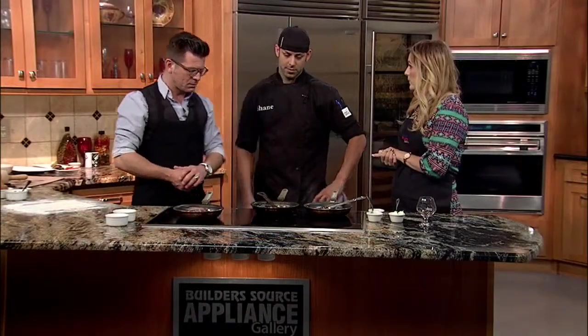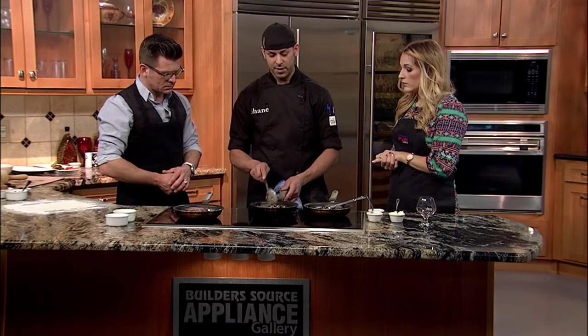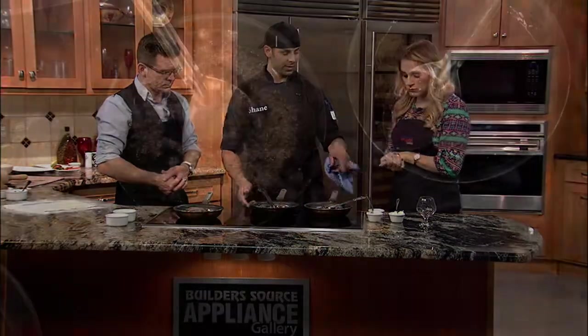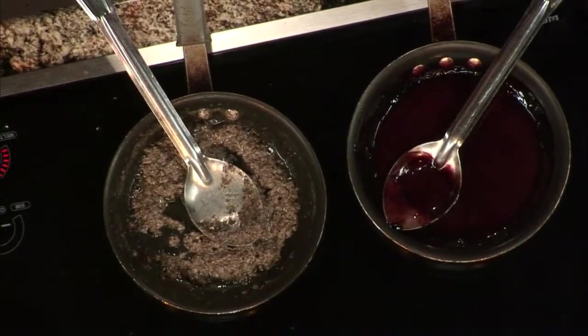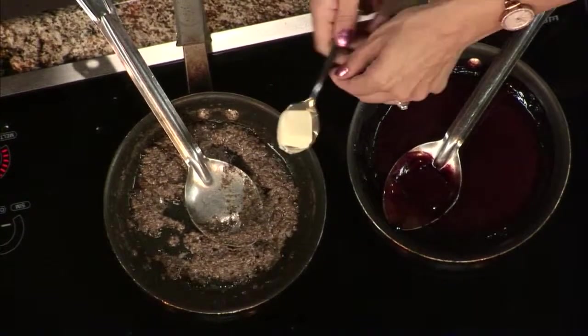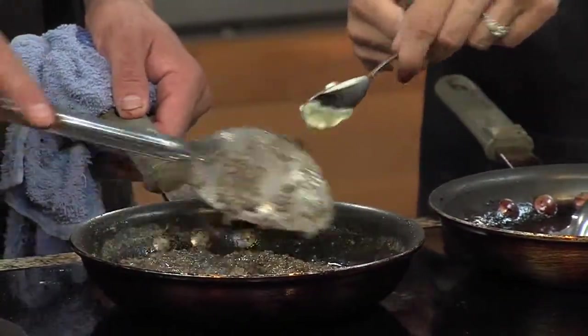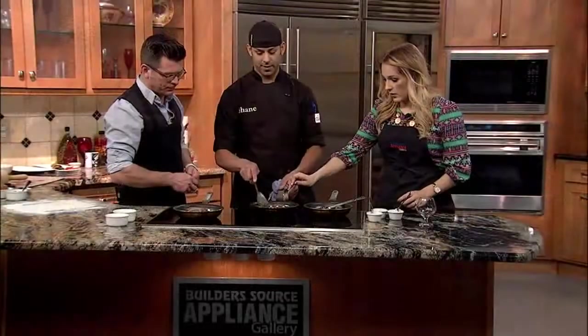Alright, so what else is going on over here? This is my mushroom duxelle — I have pureed mushroom, heavy cream, shallots, a little garlic, and butter. You can put a little bit more of each in there. You're just letting these things sit and cook. I like the pans really hot — very hot.